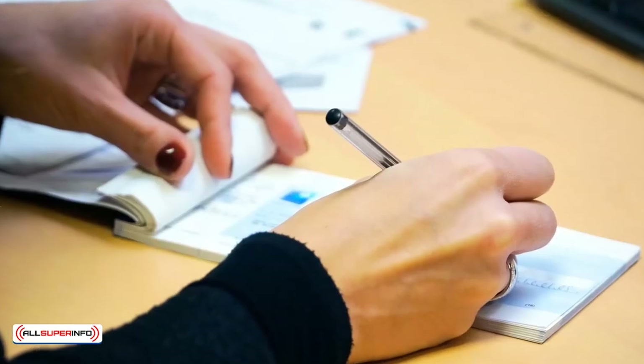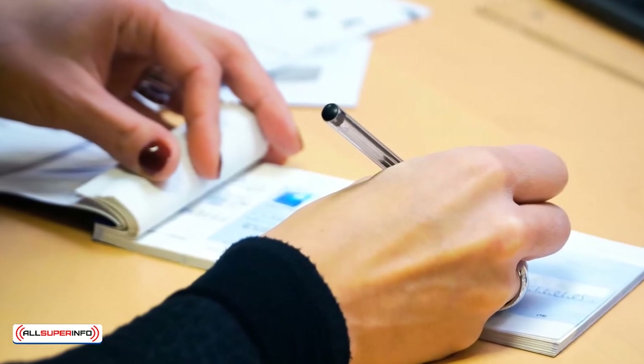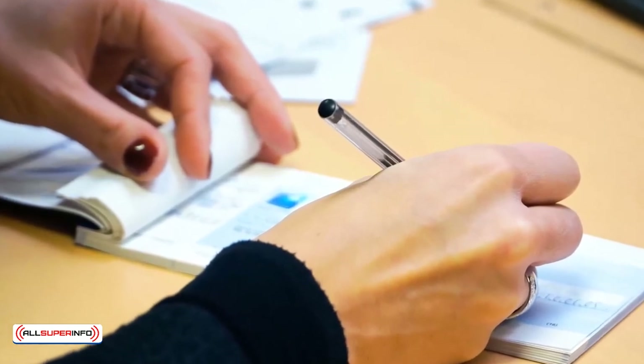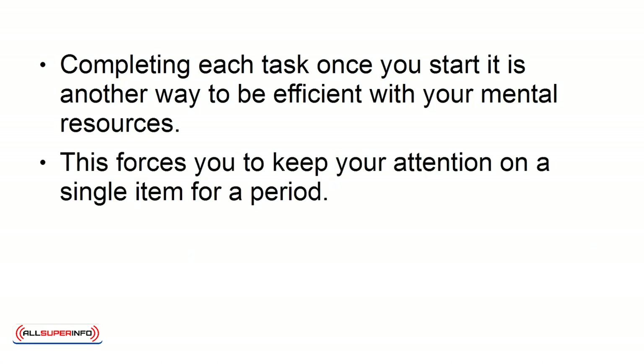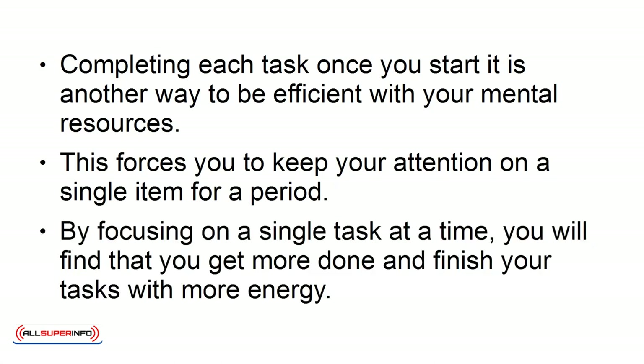Combine similar tasks. If you have tasks that are similar, like paying several bills, combine the jobs and complete them all at once. Completing each task once you start it is another way to be efficient with your mental resources. This forces you to keep your attention on a single item for a period. By focusing on a single task at a time, you will find that you get more done and finish your tasks with more energy.